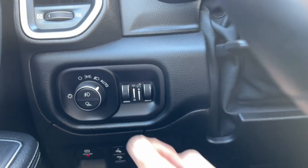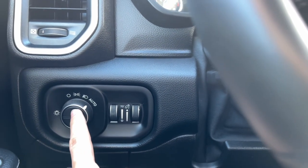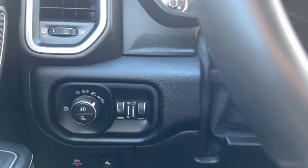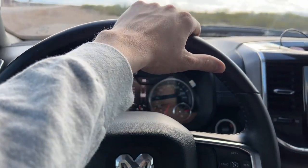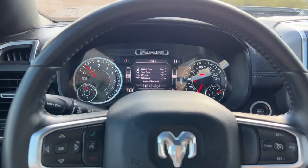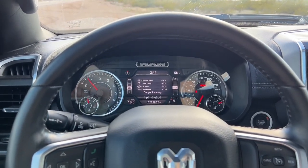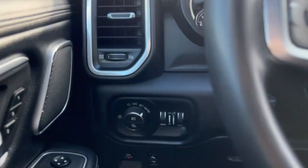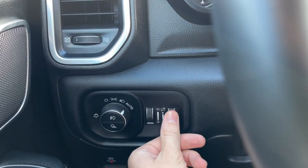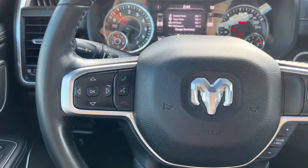Another thing I found really useful is the fog lights. When you're driving through the country in Kansas on those country roads it's nice to have them on — they illuminate both the left and right sides of the truck. Similarly, when you turn the steering wheel to the left it turns on the fog light on that side, illuminating the path in the direction you're turning. And if the dashboard lights are too bright at night, you can turn them down with the dial.